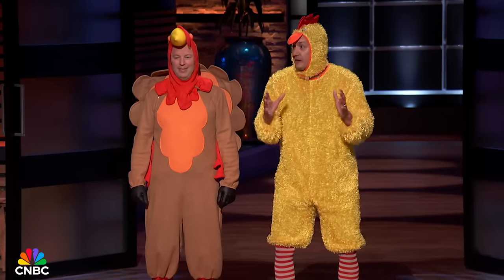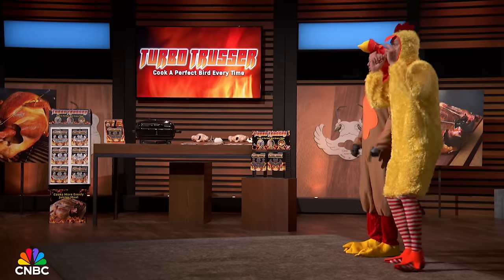Sharks, have you ever cooked a chicken that was so dry it was barely edible? Or served a turkey at Thanksgiving that was so parched your guests wanted to offer it a drink? Well, that's why we created the Turbo Trusser.